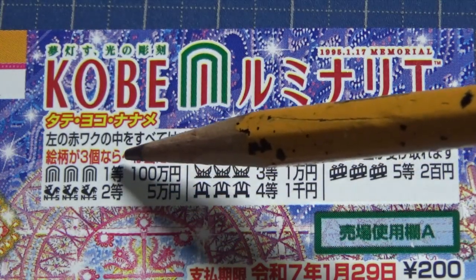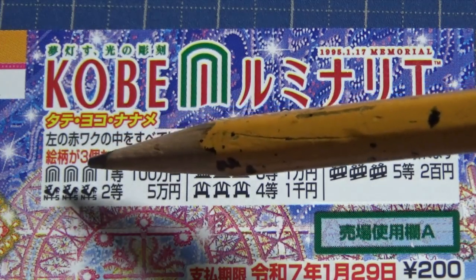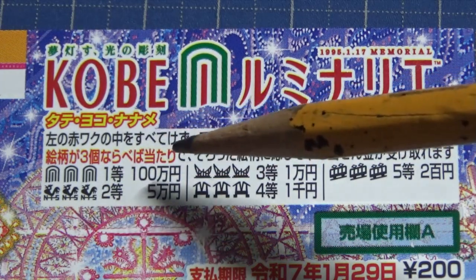And to win the first prize, if you find three of these Luminari illumination gates, you win Hyakuen Man En.